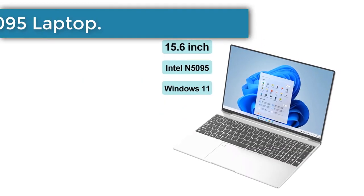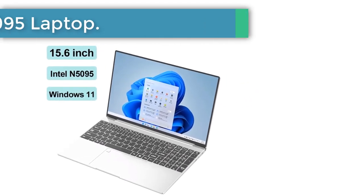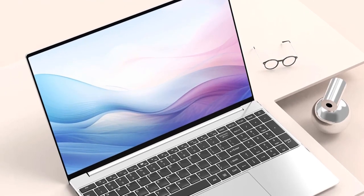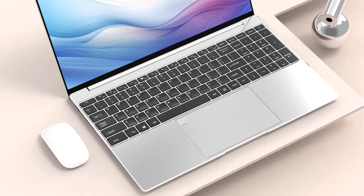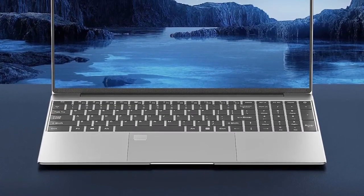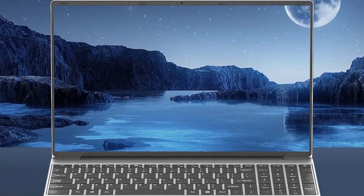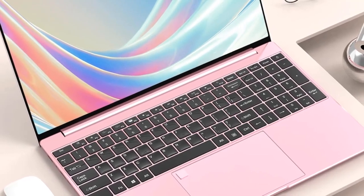Number 1: Intel N5095 Laptop. In the fast-evolving landscape of technology, the year 2023 has brought forth a remarkable gem in the world of laptops — the 15.6-inch Intel Celeron N5095 Notebook Gamer. This powerhouse of a machine is not your average laptop; it's a game-changer in terms of performance, speed, and versatility.